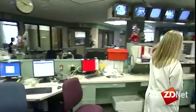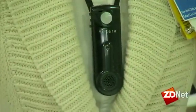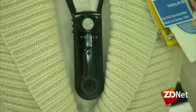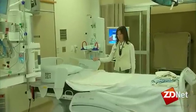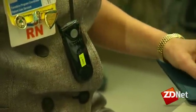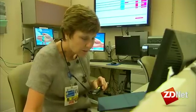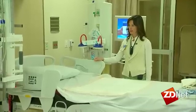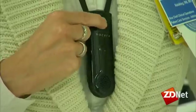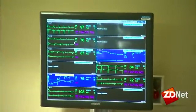Doctors and nurses are always on the go. Rather than blasting pages over a PA system, Vocera offers a quieter option. Push a button on the badge and use voice commands to place a call — 'Call Lynn Taylor' — and the recipient's badge announces the call. 'Yes, hi Cheryl.' The communication devices allow nurses to keep tabs on their patients.